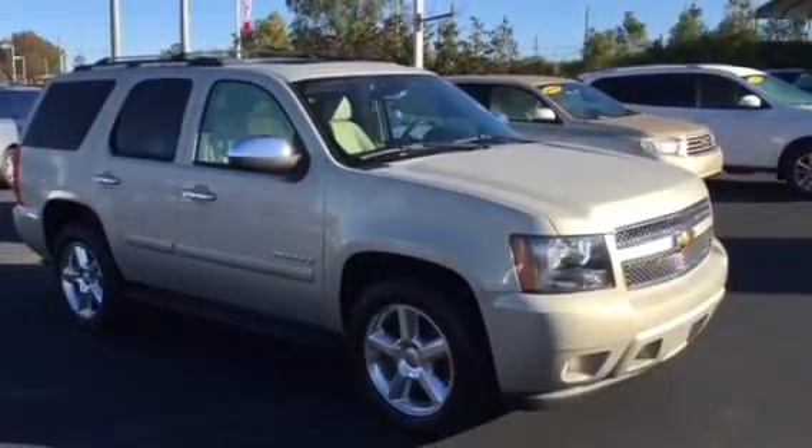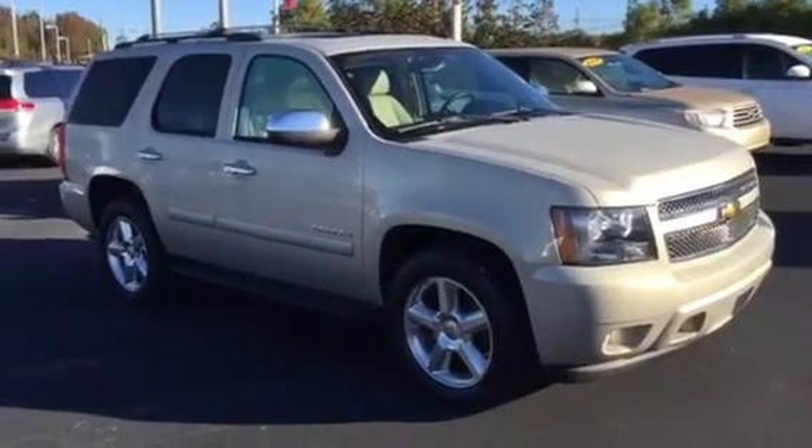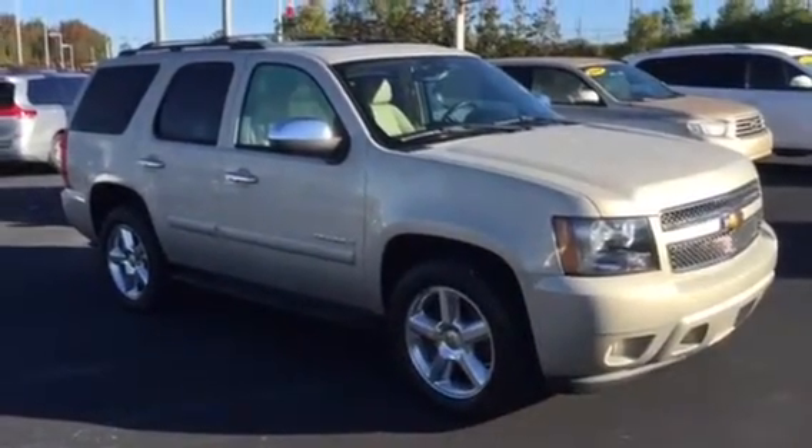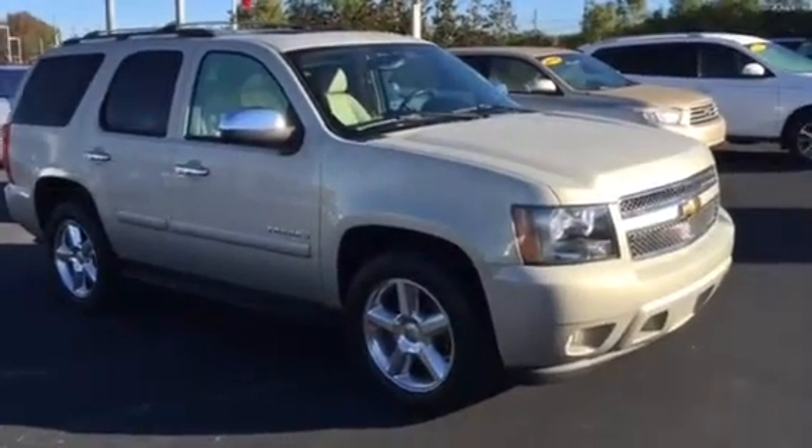Mr. and Mrs. Studdard, good morning. This is Bobby Sabia coming to you from LaGrange Toyota. I want to take a minute, introduce myself to you, and briefly walk you around this 2007 Chevy Tahoe.